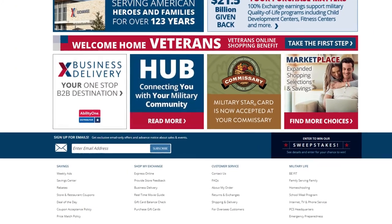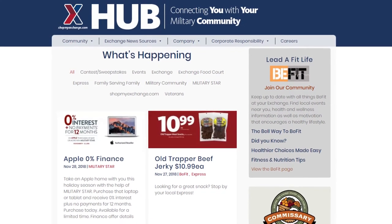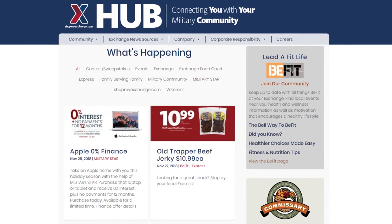Both of these sets and more from First Date Beauty can be found at your local exchange and at ShopMyExchange.com at 15% off MSRP every day. And swing on by ShopMyExchange.com and check out the Hub — the Exchange's new resource page with up-to-date information on installation-wide events and programs in your area!